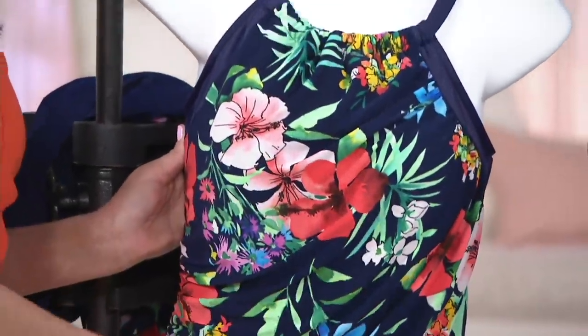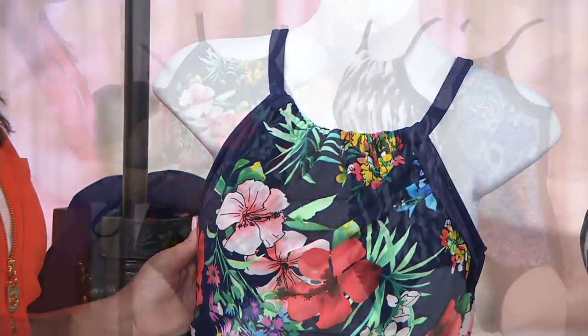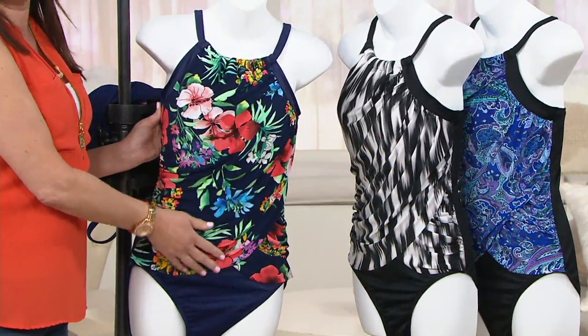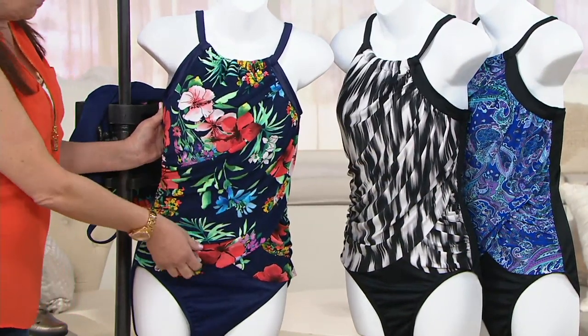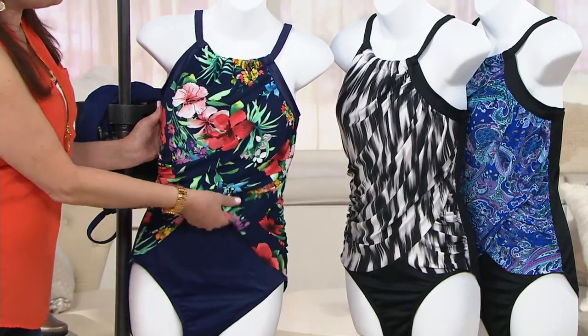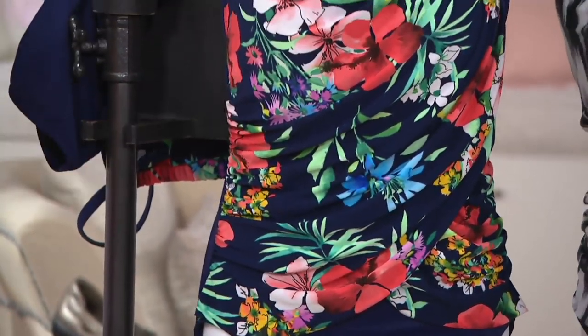In the world of swimsuits, this whole high neck idea has been really all the rage. This one comes in beautiful prints with built-in shapewear along with that high neck. For a new price of $68.76, we get to go shopping tonight with the option to do five easy payments of $13.75.